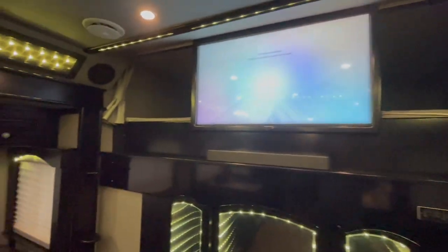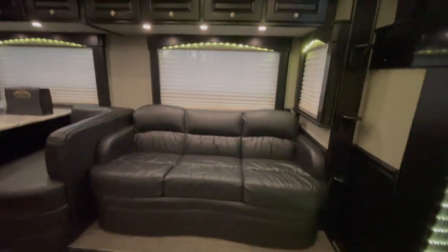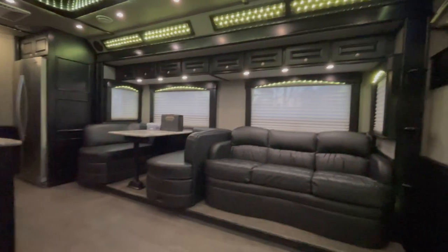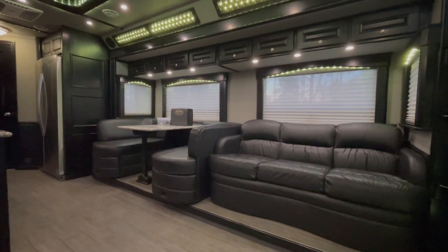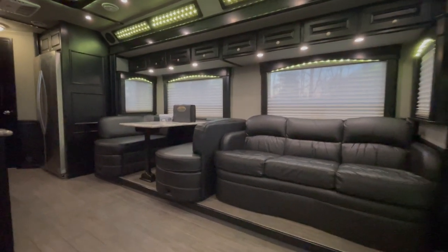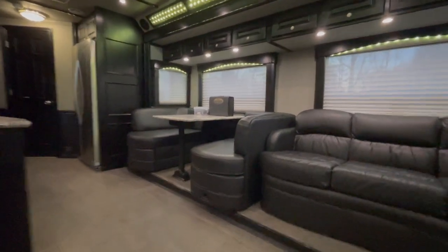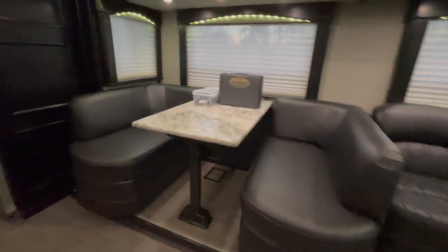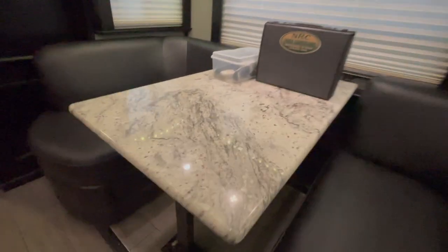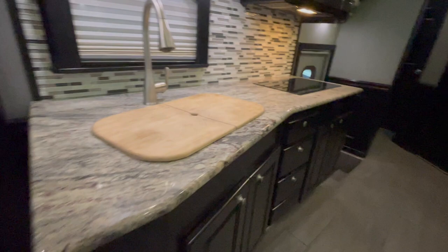Up above the cab we've got a bunk — I'm going to say that's every bit of a queen-size bed. Big Samsung TV there in the middle. You've got another jackknife sofa down here, and then on down you've got the dinette. Now the dinette is stationary — the table does not move. If you needed to sleep 10 people, we do keep the kit in stock that we can convert that for you, so keep that in mind. That is an option. You've got the matching table there for the dinette that matches your kitchen area.